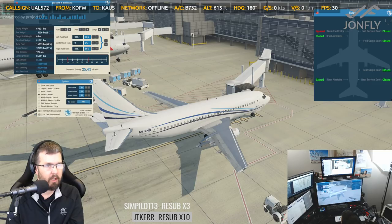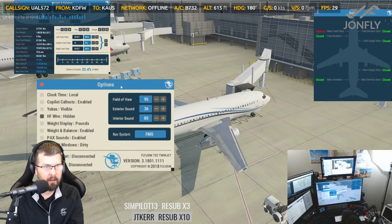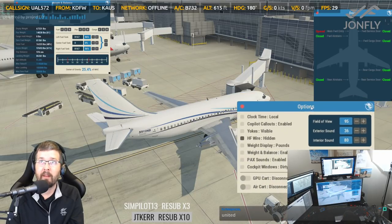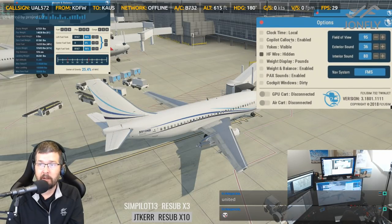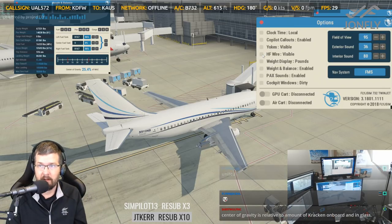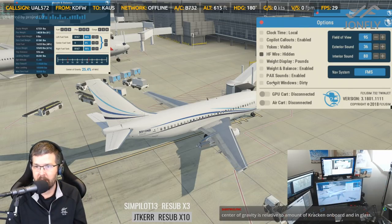The option menu here — again, you can resize it. I don't know why, but I take off the HF wire. It's this wire across the top for the HF radio antenna — I don't know why I just get rid of it.